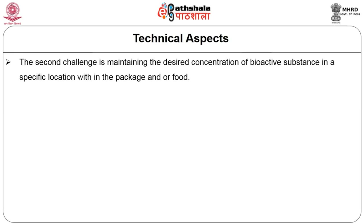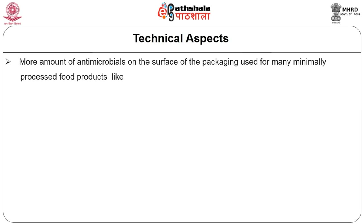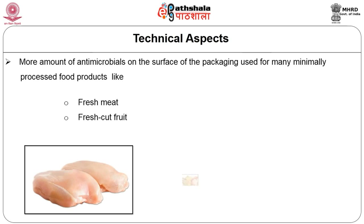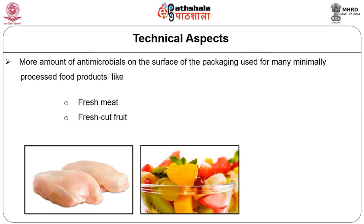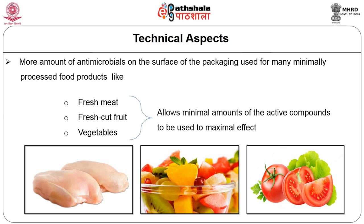The second challenge of the technical aspect is maintaining the desired concentration of bioactive substance in a specific location within the package. For example, more amount of antimicrobials on the surface of the packaging is used for many minimally processed food products such as fresh meat, fresh-cut fruit or vegetable. This allows the minimal amount of active components to be used to maximize the effect, since the majority of microbial spoilage occurs on the product surface.